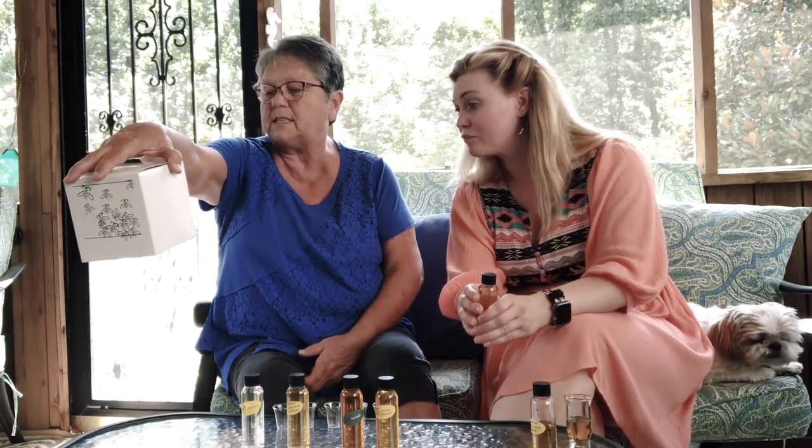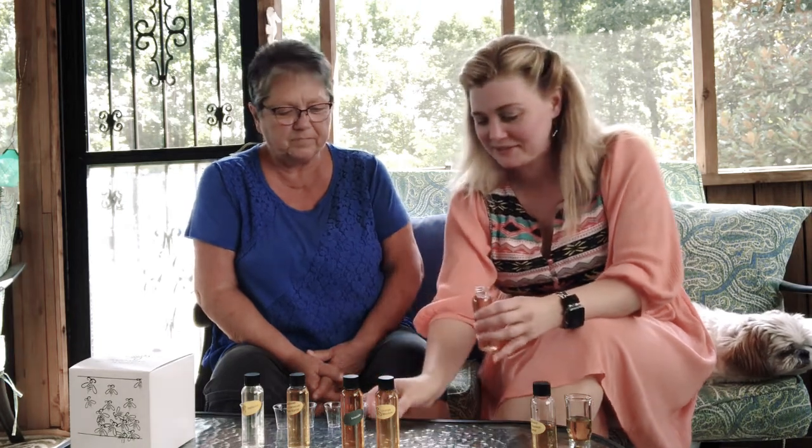It's 14% alcohol by volume. Oh yeah, so I shouldn't drink too much of that — especially since I haven't drank in a while. Might get a little happy. So we'll try the wildflower.